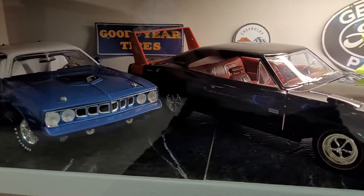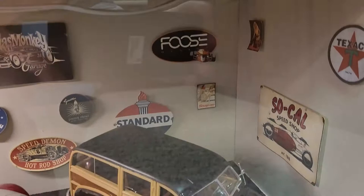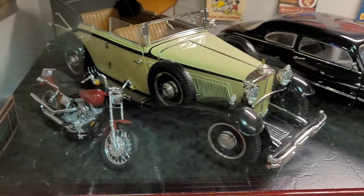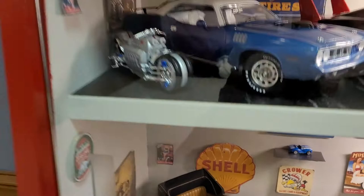There's a row of Mopars — a Hemi Cuda, Dodge Daytona, Plymouth Superbird, and a Little Red Express. Down here there are some older cars: a Ford Woody, what I believe is an Austin, another Ford Woody, a Merc, and I think a Packard. There are also some 1/84 scale cars thrown in just for scale reference for the diorama.